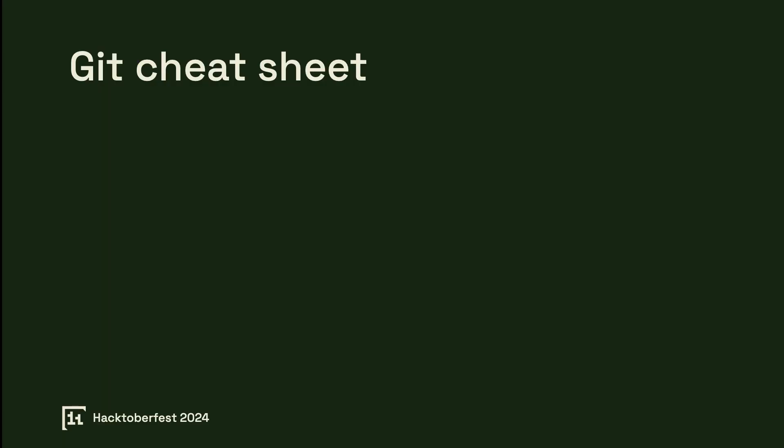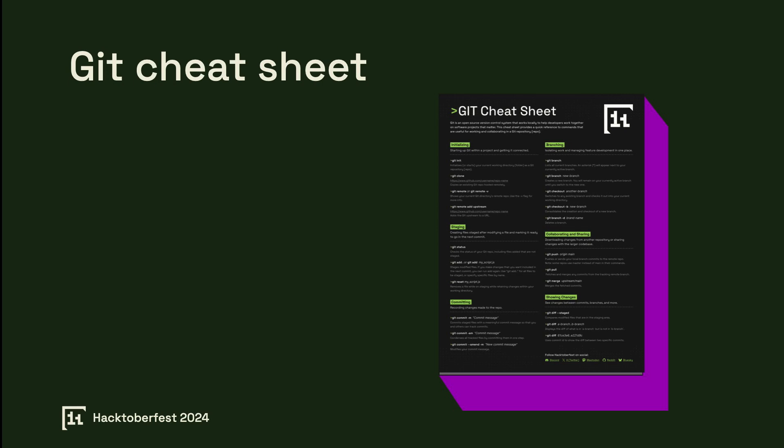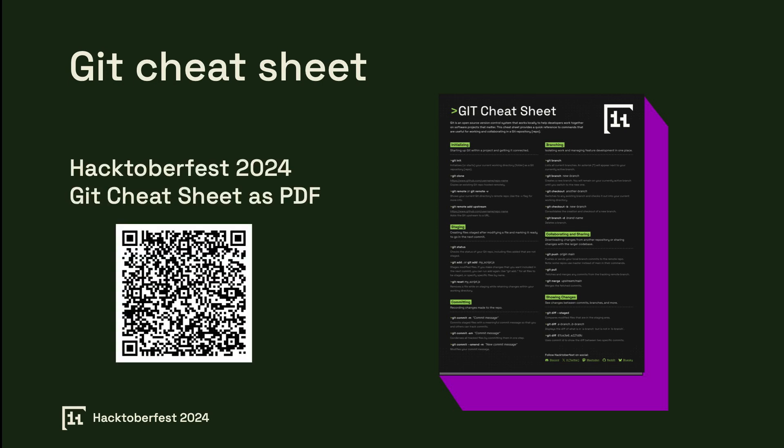Git Cheat Sheet. To make contributing easier, we've prepared a Git Cheat Sheet for Hacktoberfest 2024. This PDF provides essential Git commands that will come in handy as you work on open source projects. Whether you're a beginner or need a quick refresher, this cheat sheet will guide you through essential Git tasks like cloning repositories, creating branches, and pushing changes. Having these commands at your fingertips can make the process much smoother. To download the PDF file, simply scan the QR code or find the link in the description of this tutorial.